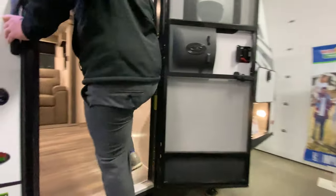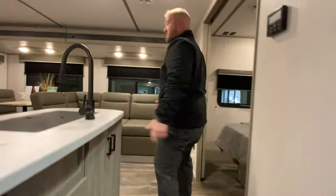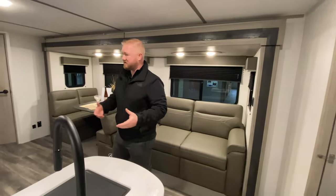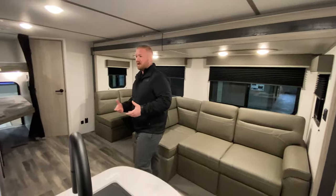One of the nice things about the Passport is that it's going to be really lightweight in its class. For instance, this bunkhouse is going to be like 5,900 pounds, so a lot of your SUVs are going to be able to pull it. It's just a really nice coach that gives you a lot to offer.